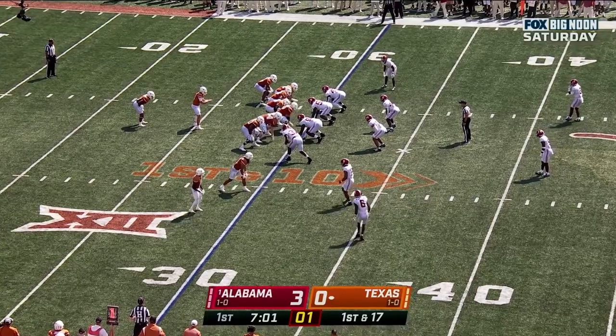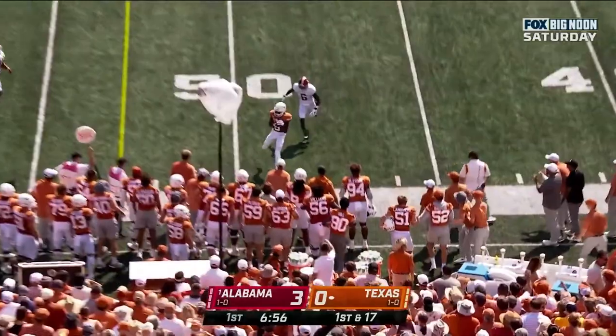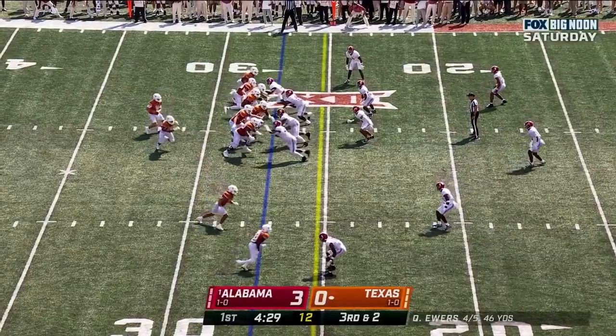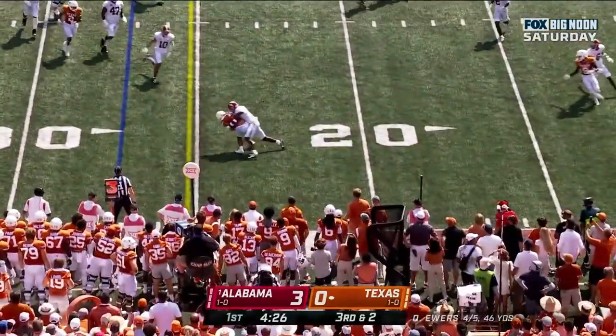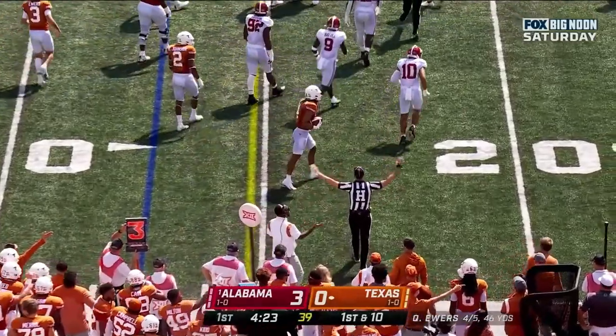Texas gets a first down early. Ewers to the sideline, nice throw, good catch. Ewers sprints out of the pocket, fires on the move, and it's a first down. Easy little play — Jordan Whittington again.